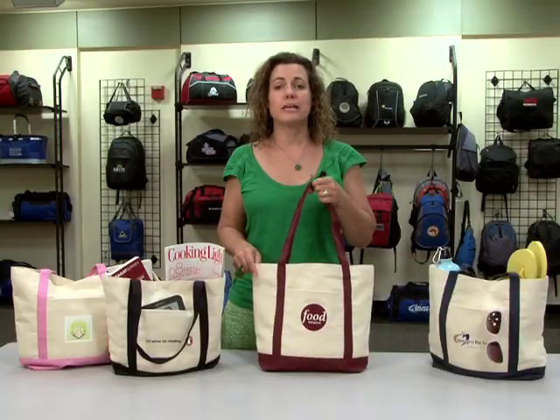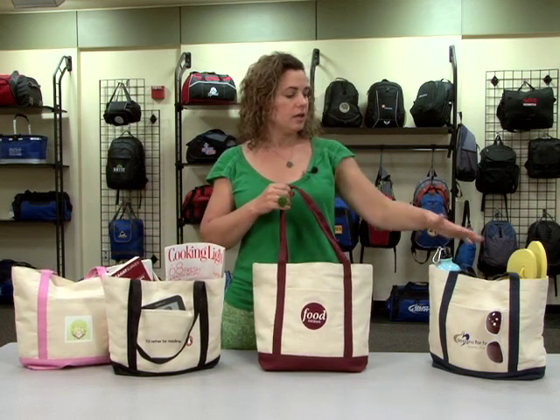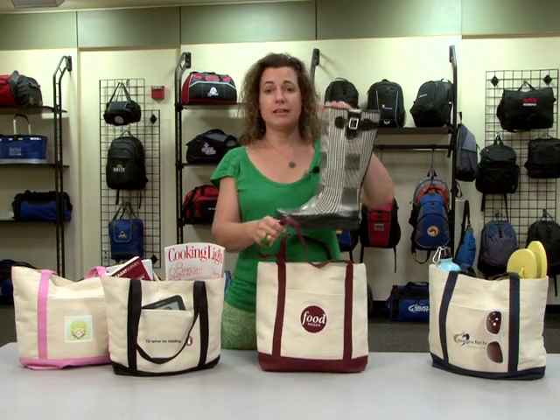This tote has numerous applications, whether it be for a day at the spa, teacher appreciation, a day at the beach, or anything else that you can think of.